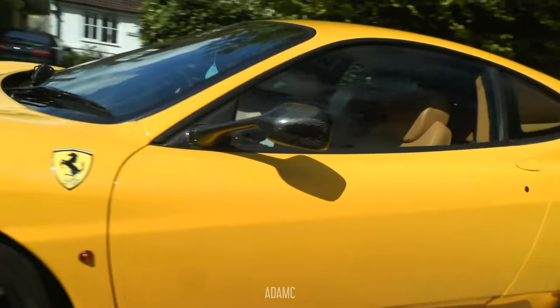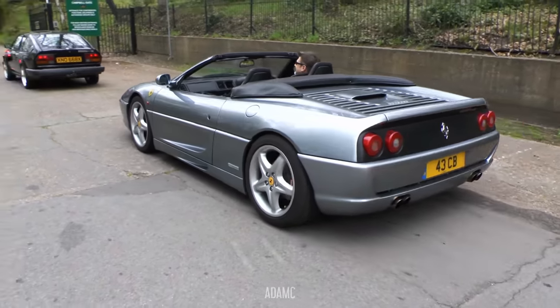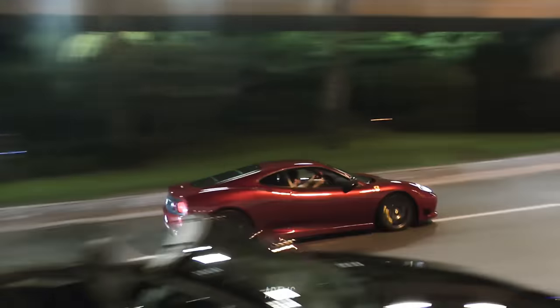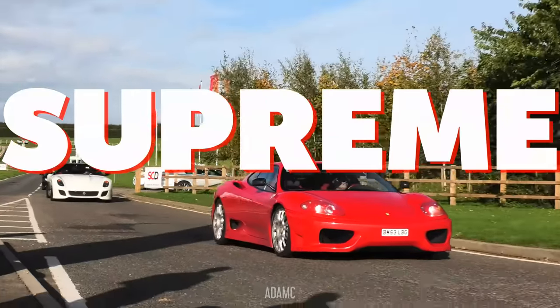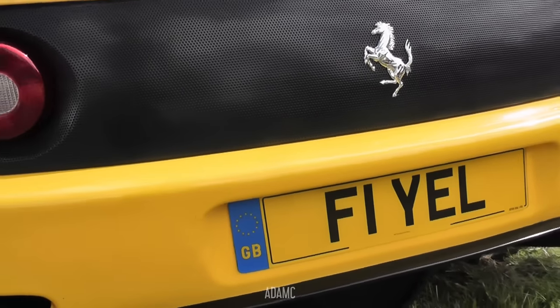The Ferrari 360, produced from 1999 to 2005 as a replacement to their 355, was Ferrari's first ever all-aluminium car. We will be checking out the variants of the 360, including the Modena, the Spider, and the Challenge Stradale. All videos recorded by myself throughout my time filming for YouTube.